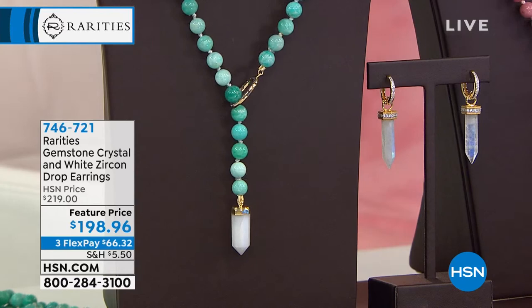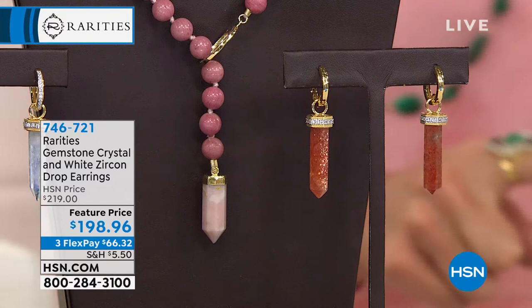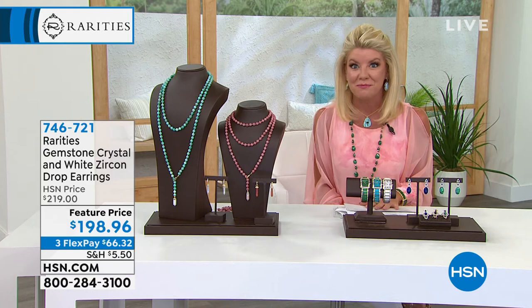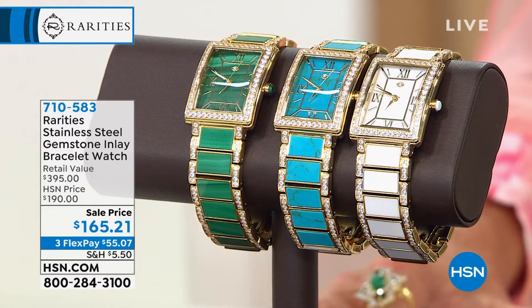If you missed the beautiful drop earrings from the last hour — they're available in Sunstone, Rainbow Moonstone, Rutilated Quartz, Genuine Lapis, and Malachite. It's been a number-one Rarities top-selling earring, and we're delighted to bring new gemstones today in that beautiful fancy custom cut, also available with FlexPay for our big anniversary. Speaking of our big anniversary: the Rarities watch line.